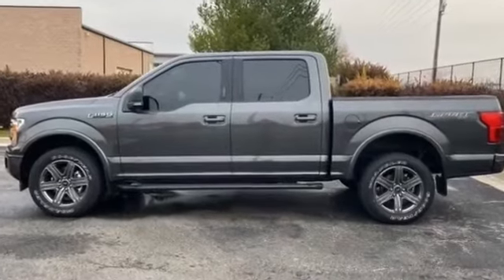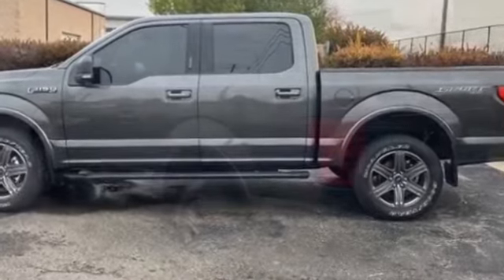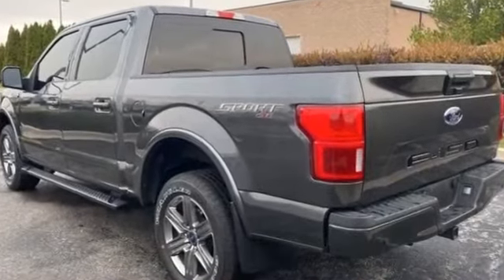2020 Ford F-150 with less than 4,000 miles on the odometer. Additionally, you'll be more than pleased with extra features like these.